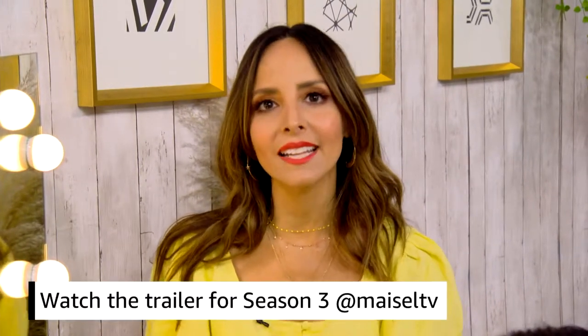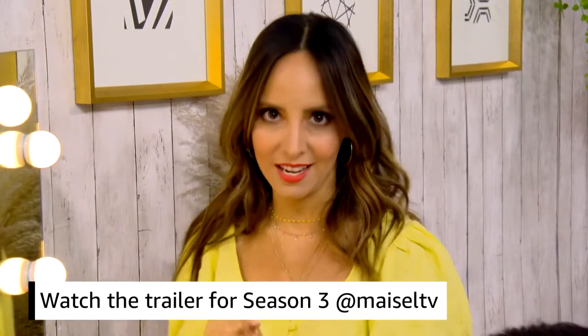Yes, Ted. Yes, he killed that hair. By the way, you guys, I have to say on a personal note, I am so excited for season three. And the best part is the trailer for season three was just released. And if you want to see it, head to at Maisel TV to check it out.